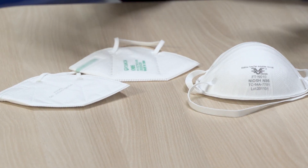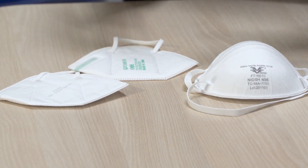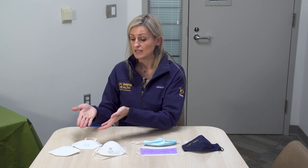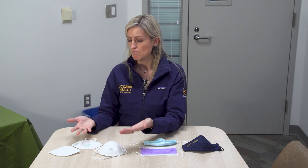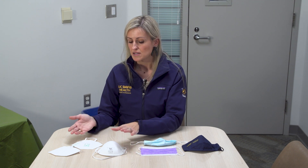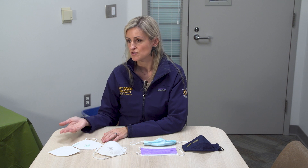Here are two examples of N95 respirators. What the N95 means is that these masks are able to filter out 95% of microparticles. A common question is: what's the difference between an N95 and a KN95? It's essentially the same mask quality, except that the N95 is the American standard and the KN95 is the Chinese standard — actually, the K stands for Korea.